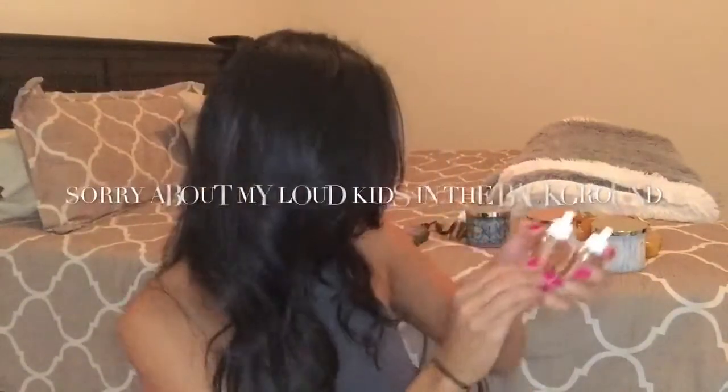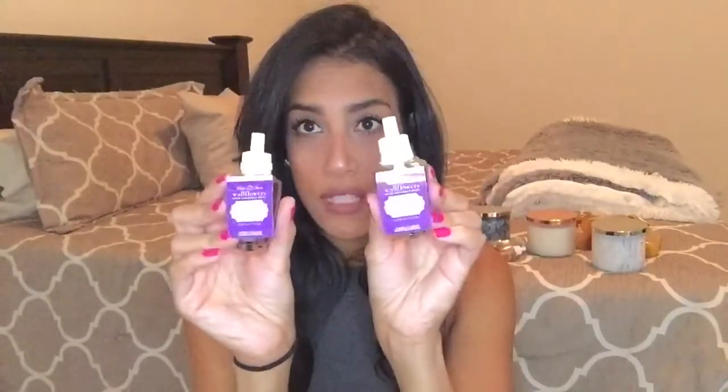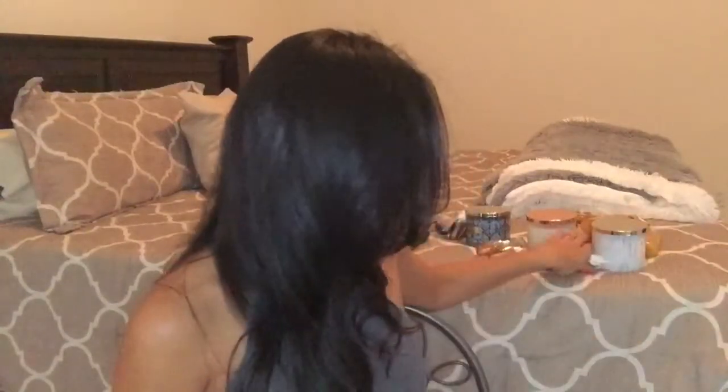For the year-round scents, I bought two of the Warm Vanilla Sugar — I repurchase this one all the time. I'm not usually a vanilla person but I really like this one. Then I bought two Lavender Vanillas, which I usually put in my bedroom. And lastly, two Eucalyptus Mints — I actually already put one in my bathroom, so that's why I only have one to show.